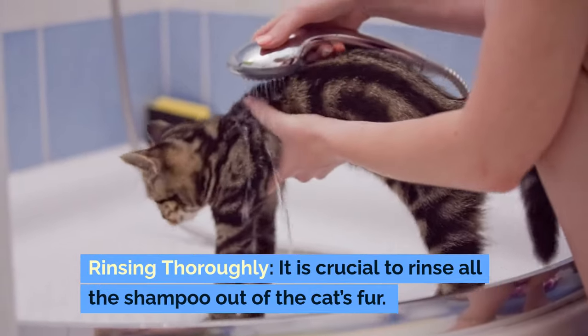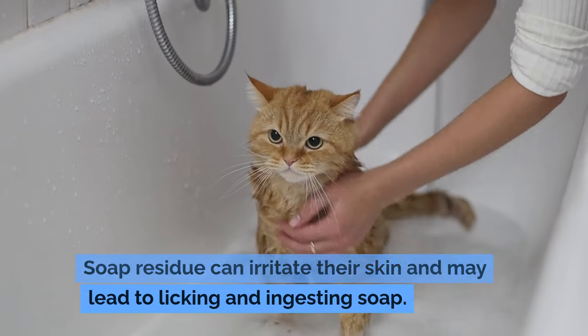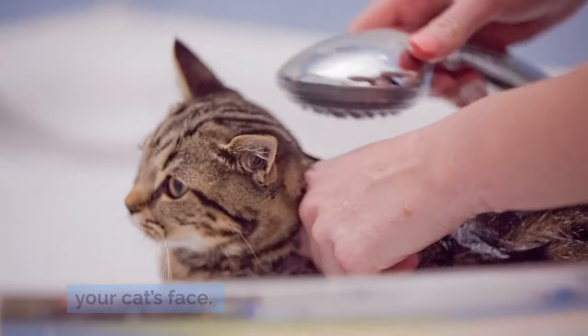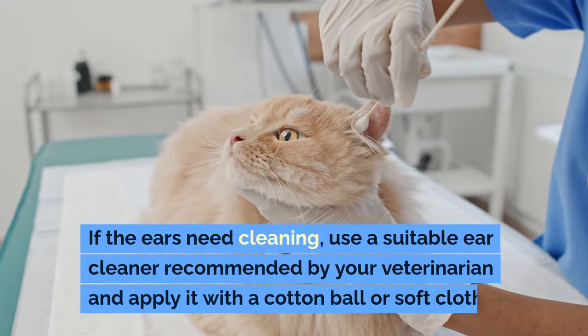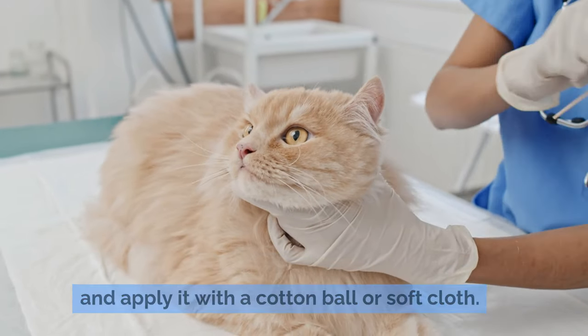For rinsing, it is crucial to rinse all the shampoo out of the cat's fur. Soap residue can irritate their skin and may lead to licking and ingesting soap. For face cleaning, never pour water directly on your cat's face — use a damp washcloth to gently wipe the face. If the ears need cleaning, use a suitable ear cleaner recommended by your veterinarian and apply it with a cotton ball or soft cloth.